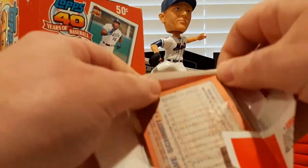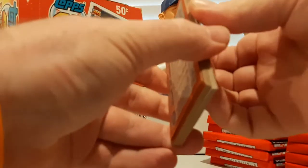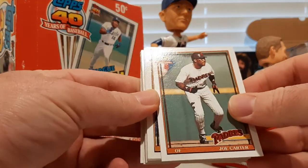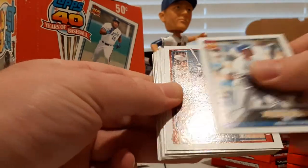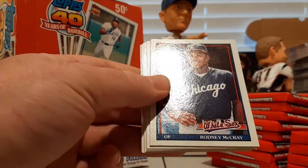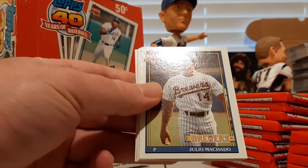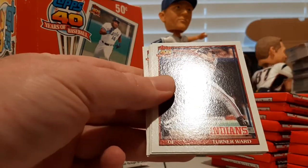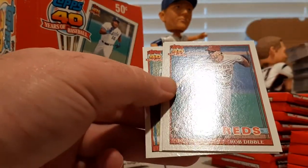Definitely fun to go way back in the day with these cards — back to my childhood. Pretty cool. Joe Carter, Bob Patterson, Jim Neidlinger, Mike Felder, Dwight Evans again, Rodney McCray, Wally Joyner, Carl Everett rookie card, Julio Machado, Brett Butler — he of the bottom of the box — Mike York, Rob Dibble.